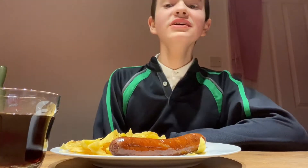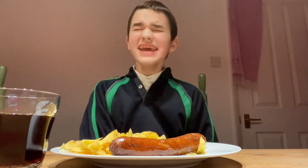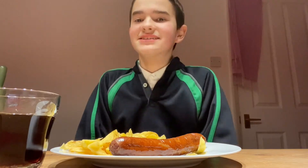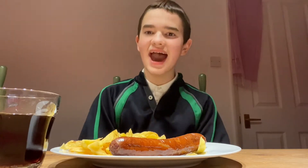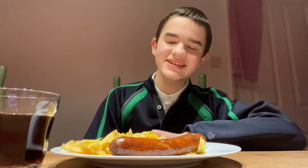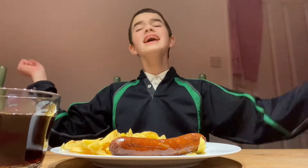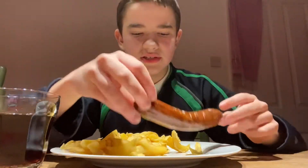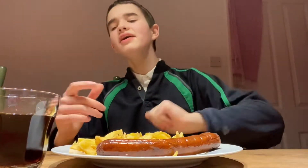Hi guys, this is me Daniel and today in this video we are going to be doing some more dining with Daniel. So today we are going to be trying sausages and chips. We have one giant jumbo sausage here and a few chips, and we are going to be trying it with some coke and some ketchup.